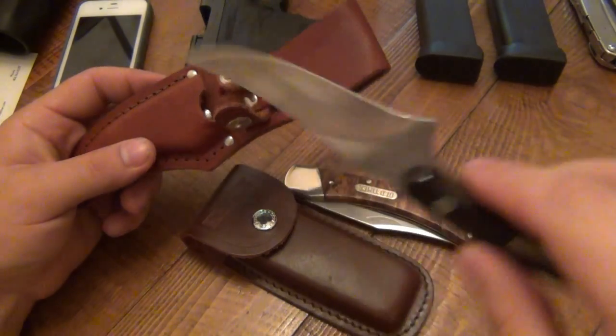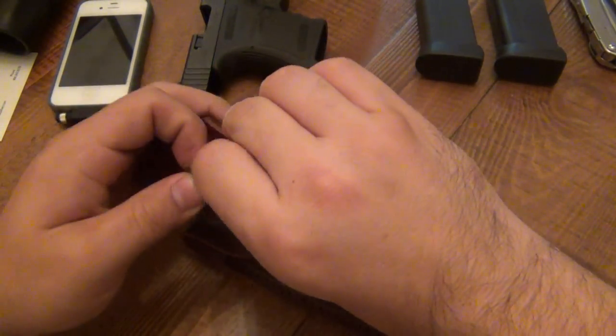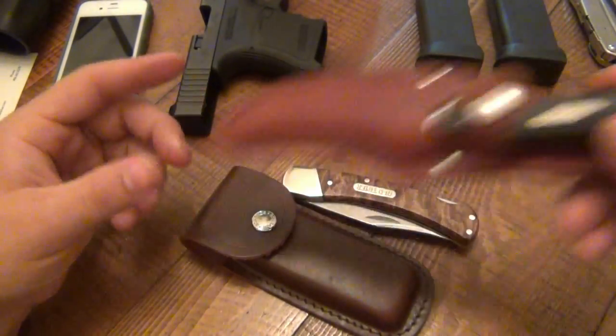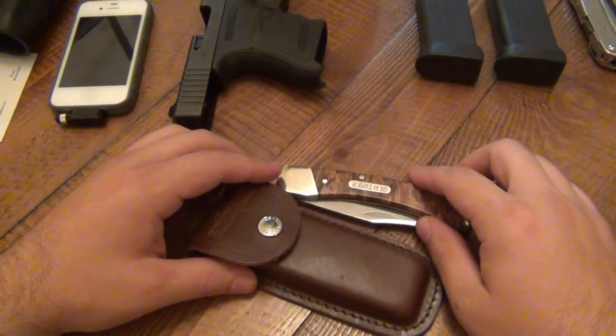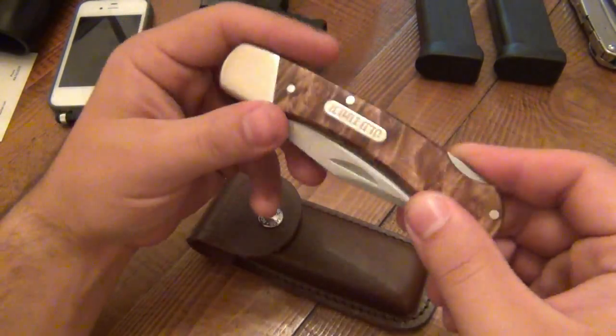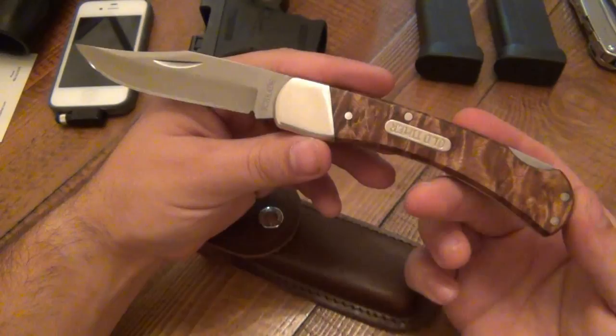Now since they've changed hands, Schrade is under the Taylor Cutlery brand. I got a bunch of Schrade knives and Old Timer knives to test out, and these happen to be some of the new ones — so this is new school Schrade. Here's an Old Timer — I believe this is the 60T. Yes, it is. And this is my favorite of all three.